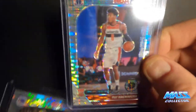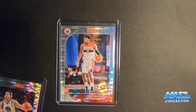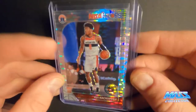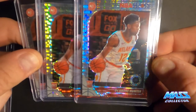I got two OG Anunoby rookie cards. Jordan Poole — rookie card. And I have three Deandre Hunter cards, which I think he's going to have a really really good year this year.